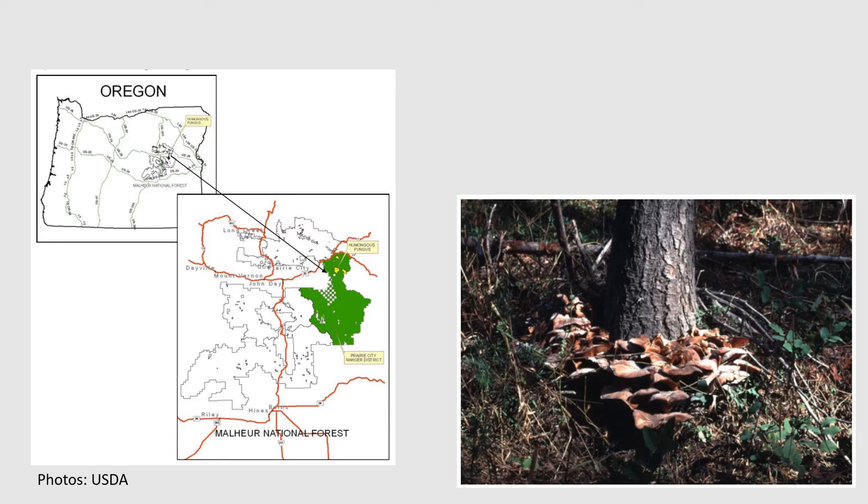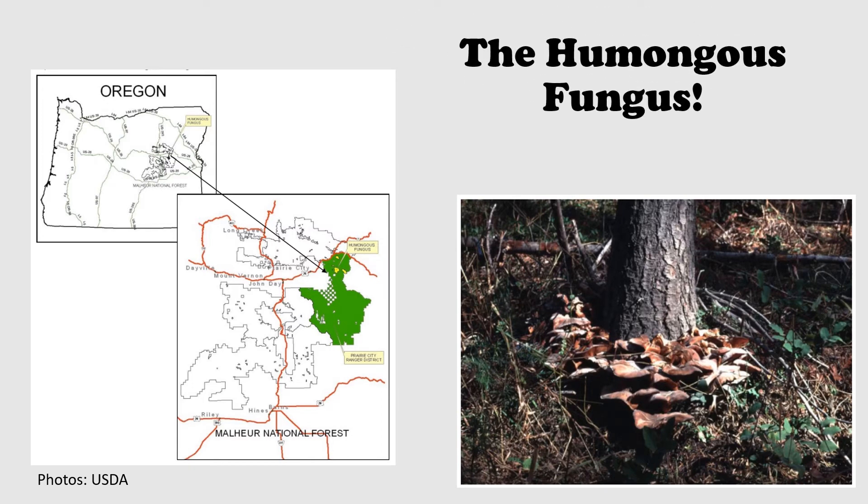Fun fact! The world's largest living organism is a fungus. Called the humongous fungus, it's a network of underground mycelium that covers almost four square miles in Oregon's Malheur National Forest.